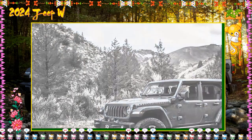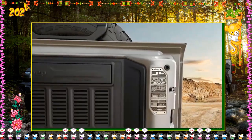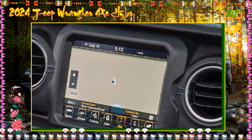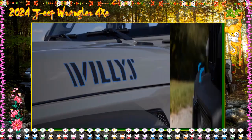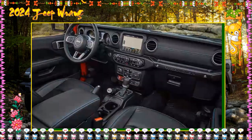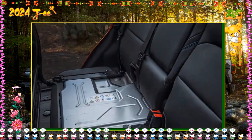2024 Jeep Wrangler Willys 4xe — $54,735. The Willys builds off the Sport S, adding more off-road capable features such as a 4.10:1 rear axle ratio, an electronic locking rear differential, rock rails, and 17-inch wheels wrapped in 33-inch Falken off-road tires that increase ground clearance to 10.8 inches. Additional Willys equipment includes a 240-amp battery, a Class 2 receiver hitch with 4 and 7-pin wiring harness, wider Dana front and rear axles, and LED headlights and fog lights. With the $1,795 destination charge, the 2024 Jeep Wrangler Willys 4xe costs $56,530, with a monthly payment of $1,067 on a 60-month loan at 5%.